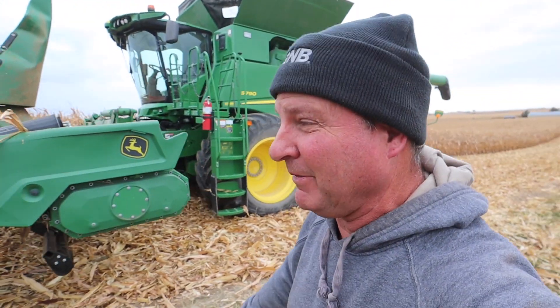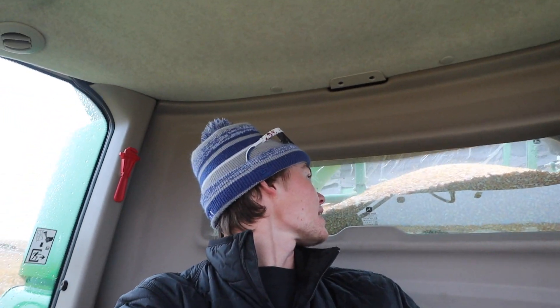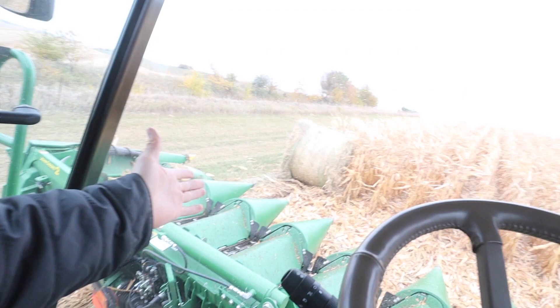I might have forgot to open up the bin lid and put some beans on the ground. Going along, I turn around, look back to see what kind of sample we got - bam, we got a hay bale.